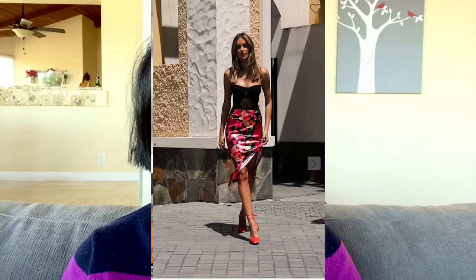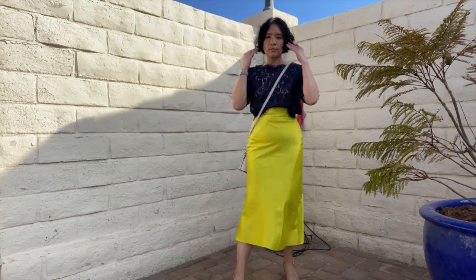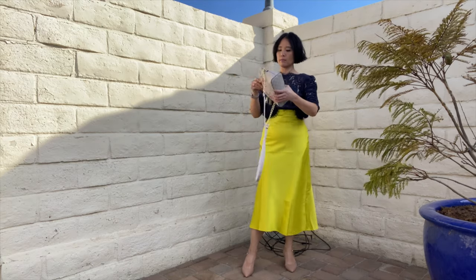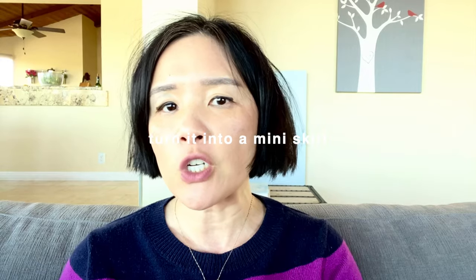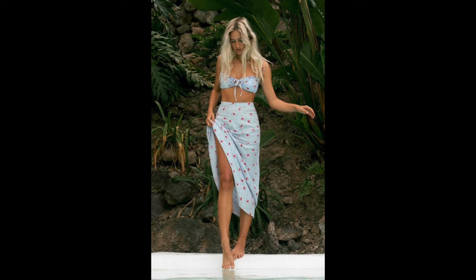Whether you choose a more structured midi skirt to keep your junk in the trunk, or a loose one on a bad belly day, they are essential for spring when you want to feel more feminine but want more options to wear with different tops than a full dress. Any t-shirt or button-up will work with a midi skirt for casual wear, and any silk or lacy top would do for a special occasion. If that's not versatile enough, you can shorten them at an alteration store when you are tired of the same look. I choose a midi skirt because it works with more occasions, especially in springtime when you may choose to wear boots with them. Longer skirts can be drowning on a petite person if you choose the wrong one.